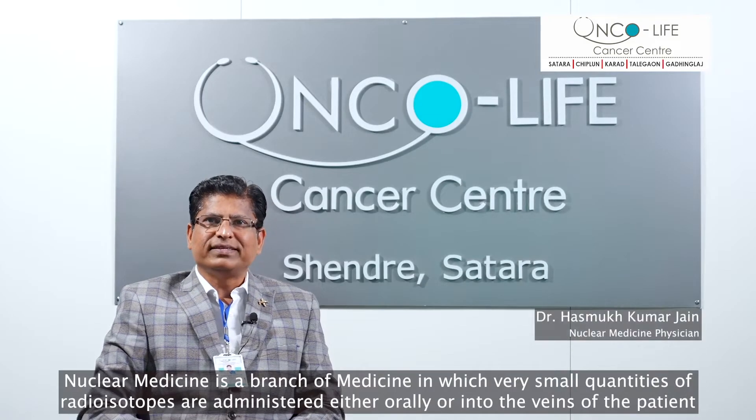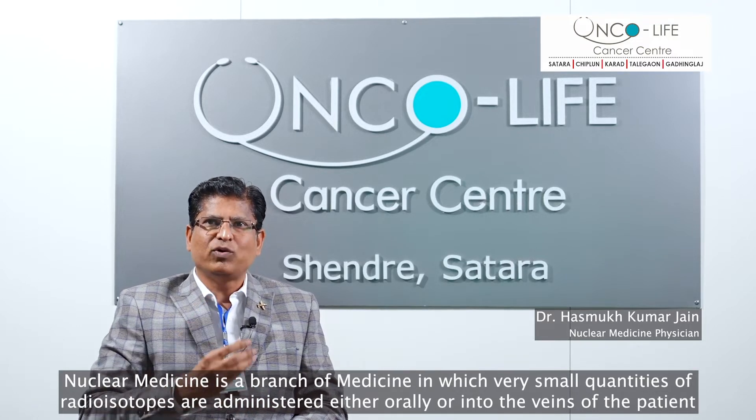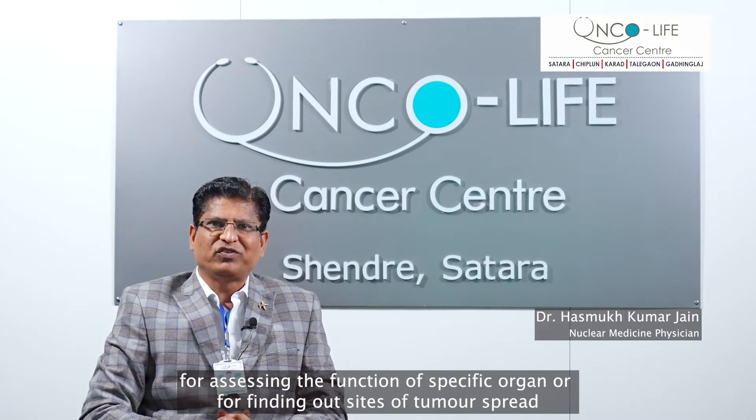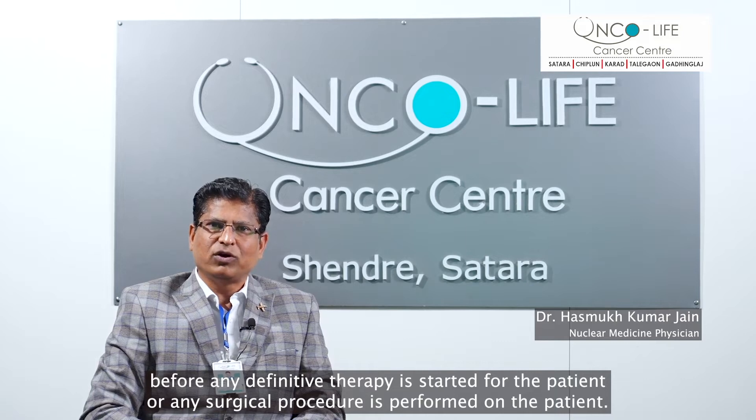Nuclear medicine is a branch of medicine in which very small quantities of radioisotopes are administered either orally or into the veins of the patient for assessing the function of a specific organ or for finding out sites of tumor spread before any definitive therapy is started or any surgical procedure is performed on the patient.